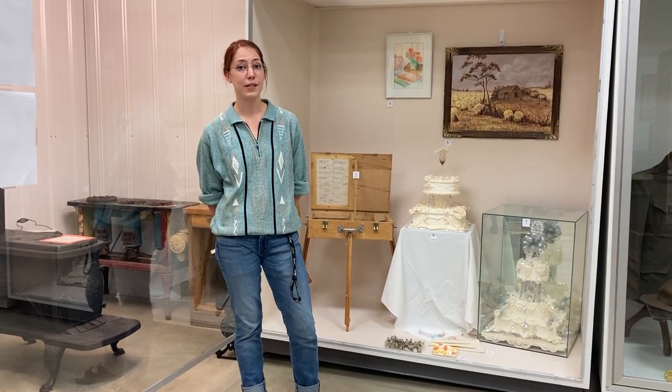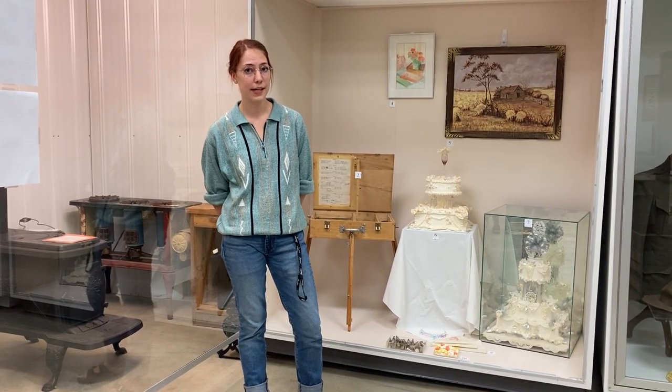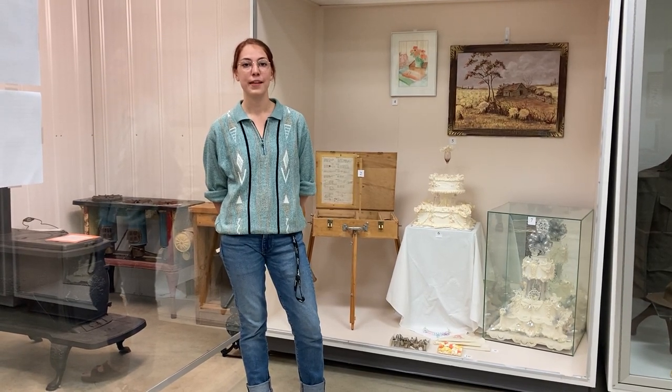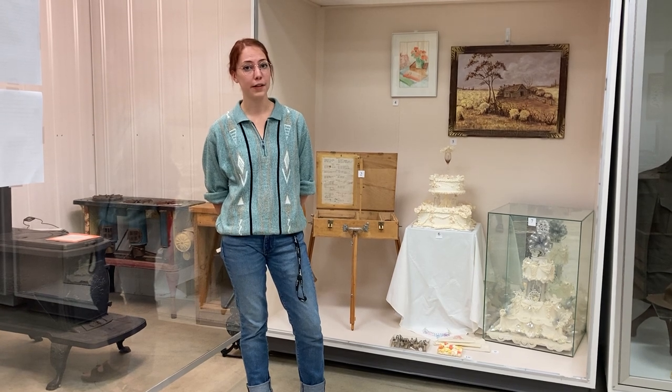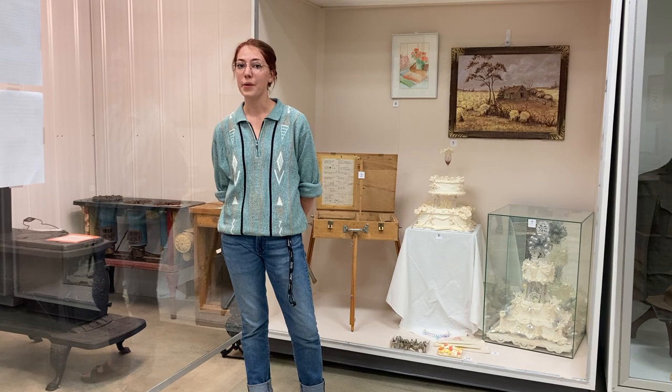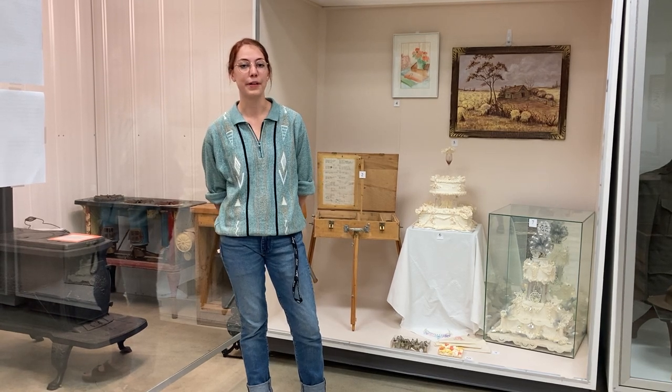Jenny and Fanny married brothers George and Len Sterling in the 30s, which is why they both have the last name Sterling. Jenny and Fanny were known for their creative and artistic ability, much of which was inherited from their father, who was a baker in Ontario before he came to Alberta and farmed.